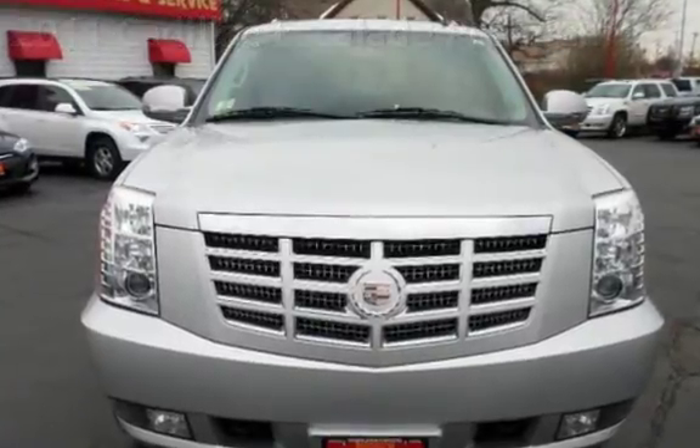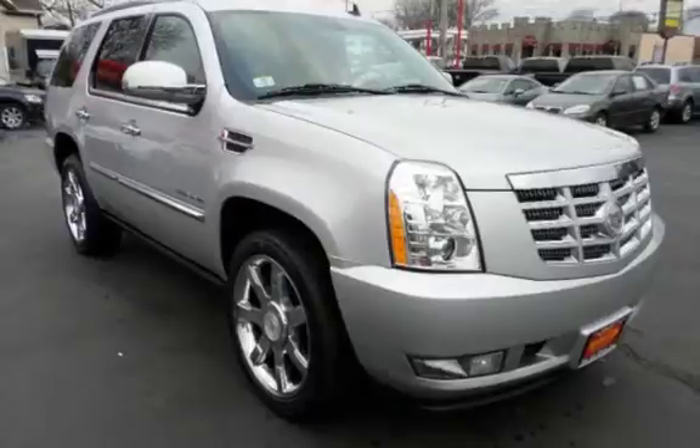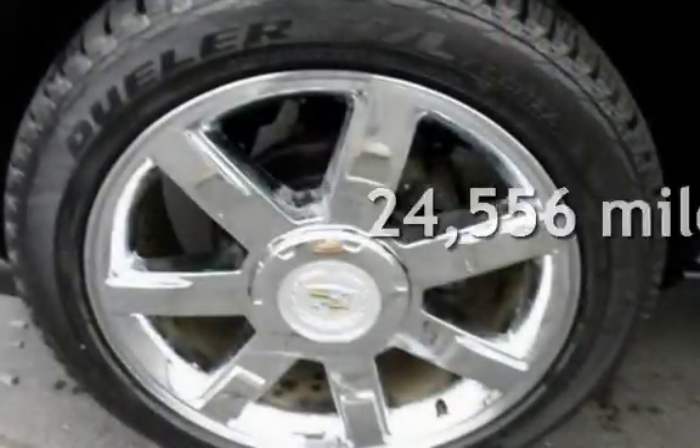This four-door SUV has an eight-cylinder, 6.2-liter V8 engine, with all-wheel drive and an automatic transmission. This Cadillac is a great value with less than 25,000 miles on the odometer.